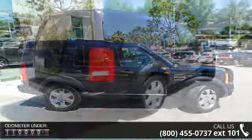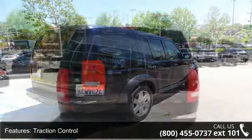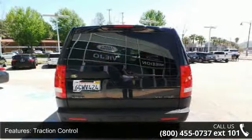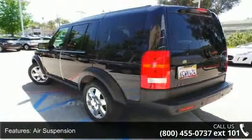Enjoy these notable features: panoramic roof, power mirrors, CD player, brake assist, auto dimming rear view mirror, AM FM stereo, rain sensing wipers, and passenger vanity mirror.